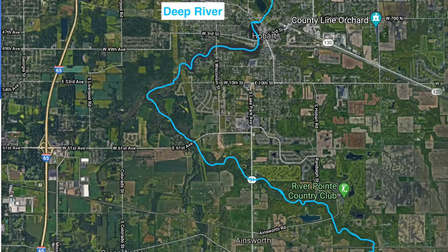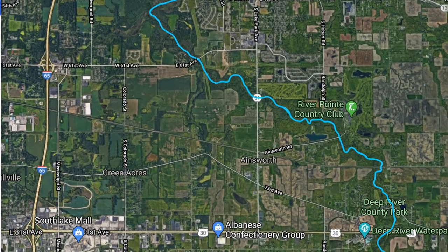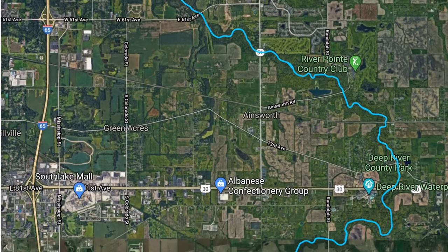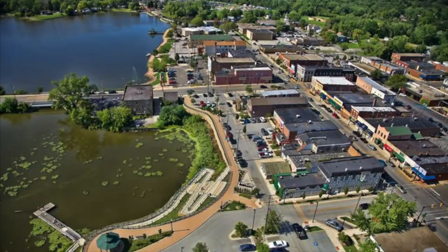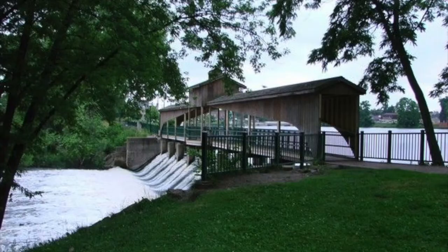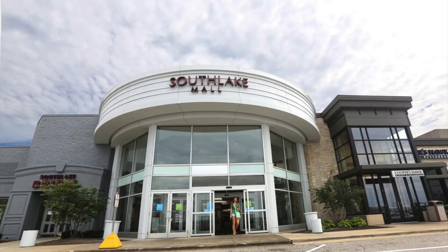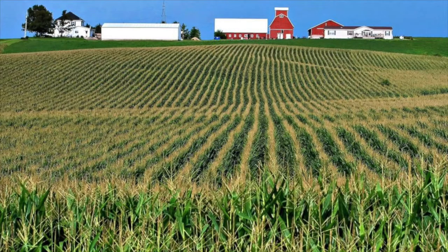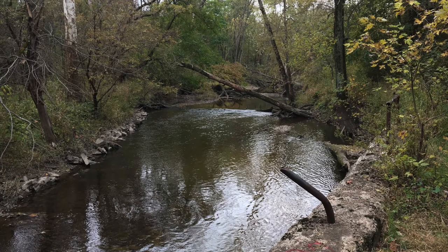Not all of Deep River is in natural conditions. As I mentioned, the park we're going to is largely wooded, but there are large portions of the Deep River watershed that have been developed — where our houses are, where we go shopping, and even some farm fields. All these areas may or might not affect water quality. It just depends on what we're doing on the landscape and how we're trying to protect the streams and rivers.